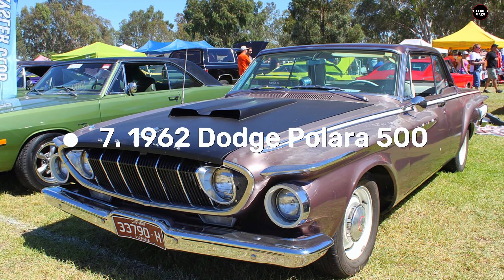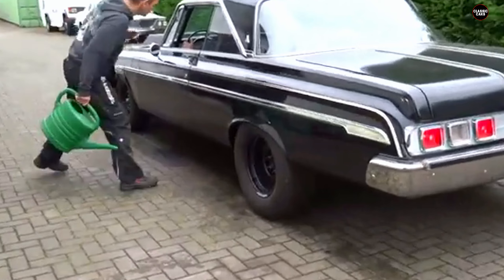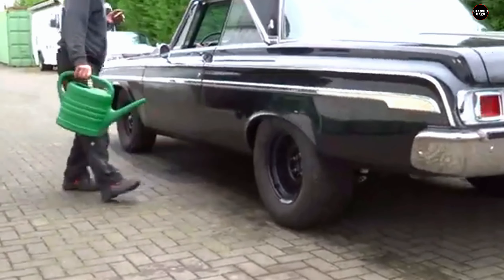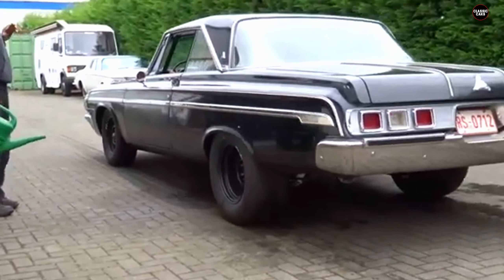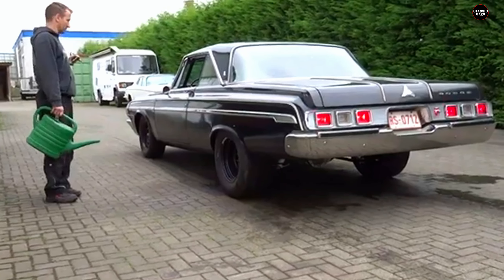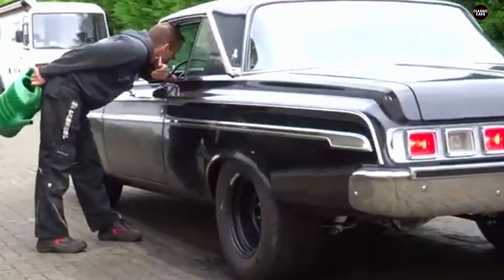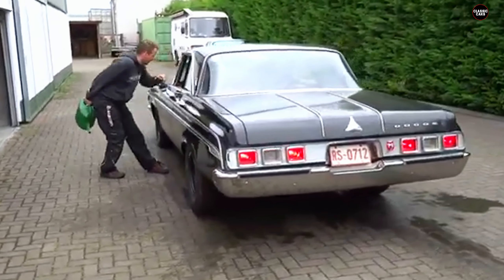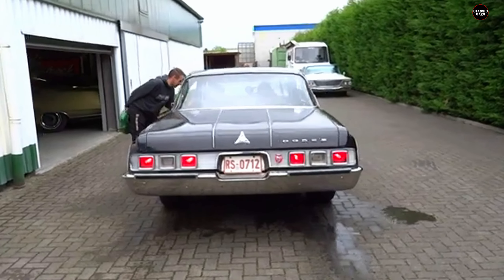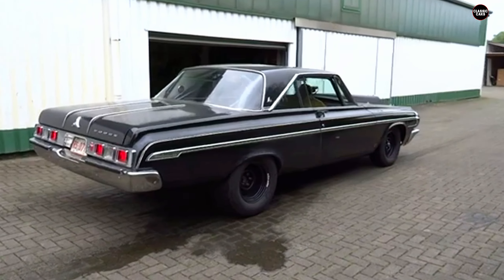The 1962 Dodge Pilara 500 is often remembered as one of Dodge's more bizarre creations from an era marked by bold, experimental automotive design. As Dodge's full-size entry into the early 1960s market, the Pilara 500 was supposed to capture the excitement of American performance cars while blending style and comfort. However, the unusual design choices made the car stand out in all the wrong ways, leaving it as an oddity rather than a success in Dodge's lineup.